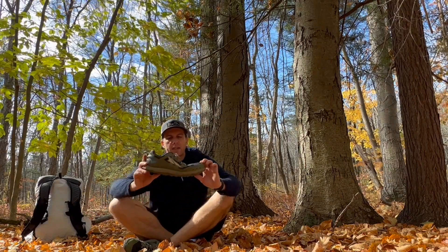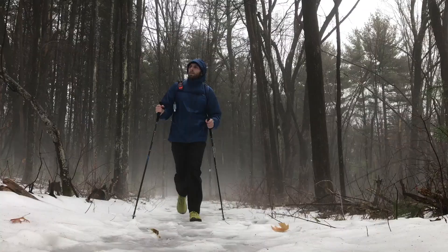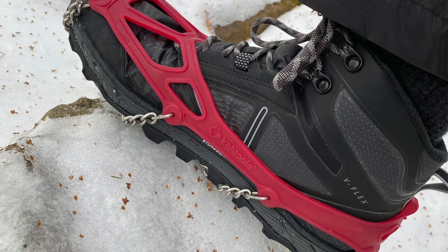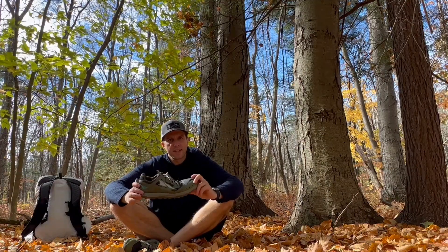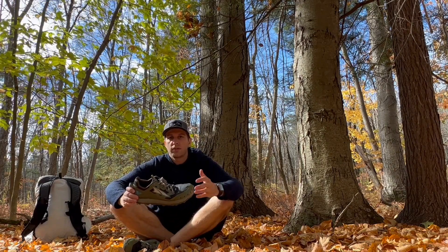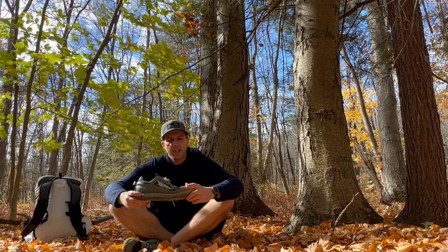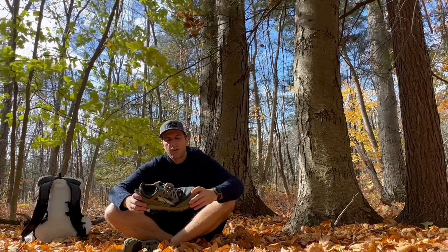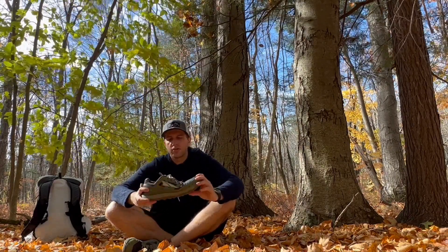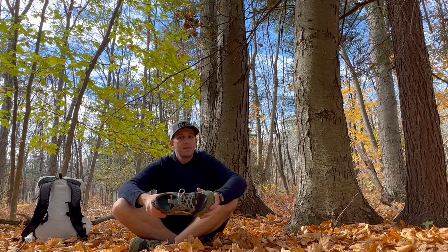To kick things off, we have the Altra Lone Peak 6. Those of you that follow my channel or have seen me out on the trails know that the Lone Peaks have been my favorite shoe and go-to for the last several years. With the current Lone Peak 6, I find it to be very similar to the Lone Peak 4, which I found to be fantastic. The Lone Peak 6 is very spacious yet snug in the areas where I need it, with low pressure inside — very comfortable doing 25-plus mile days.